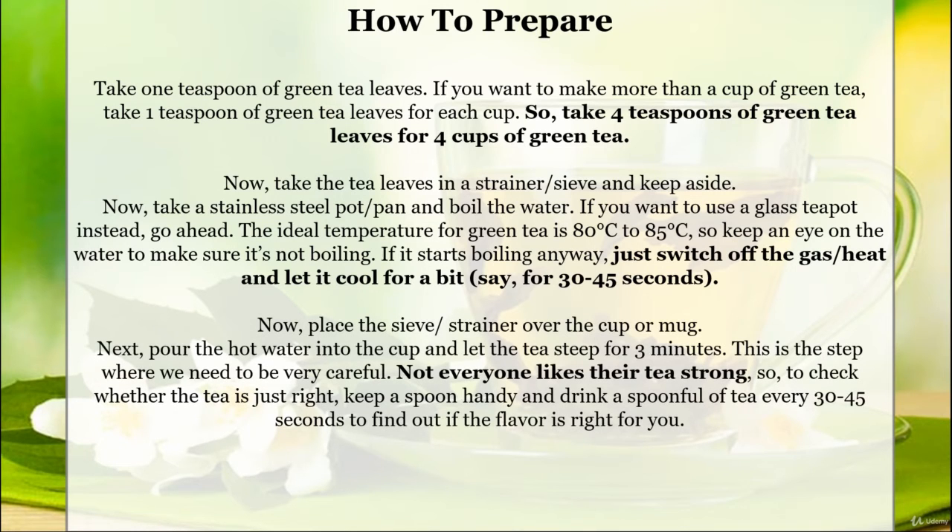Place the tea strainer over the cup or mug, then pour the hot water into the cup and let the tea steep for three minutes. This is the step where we need to be very careful. Not everyone likes their tea strong, so to check whether the tea is just right, keep a spoon handy and drink a spoonful of tea every 30 to 45 seconds to find out if the flavor is right for you.